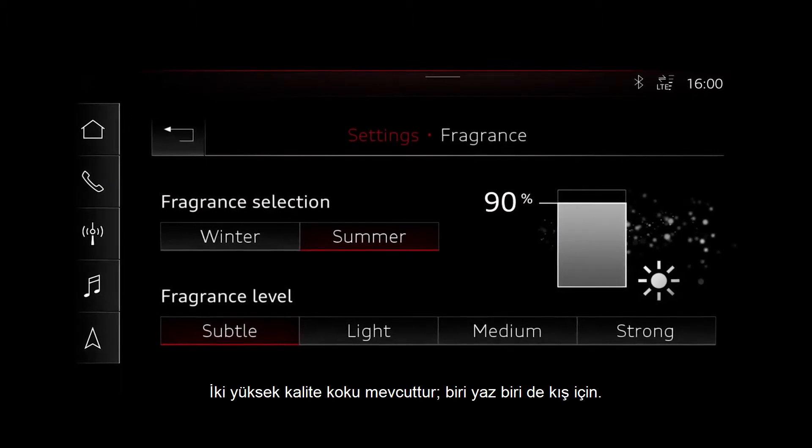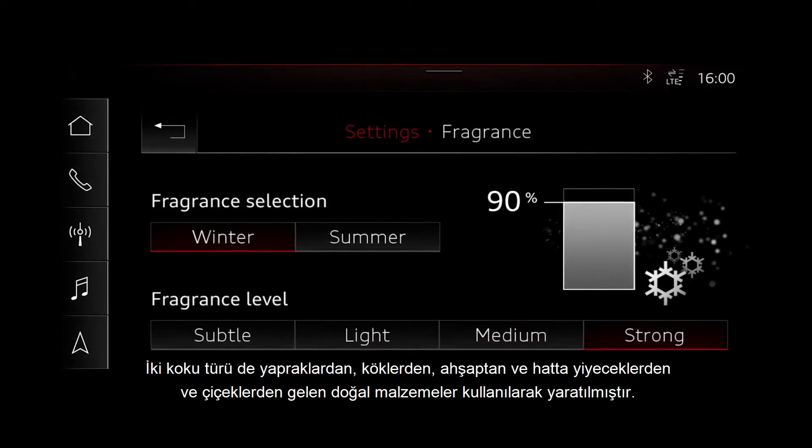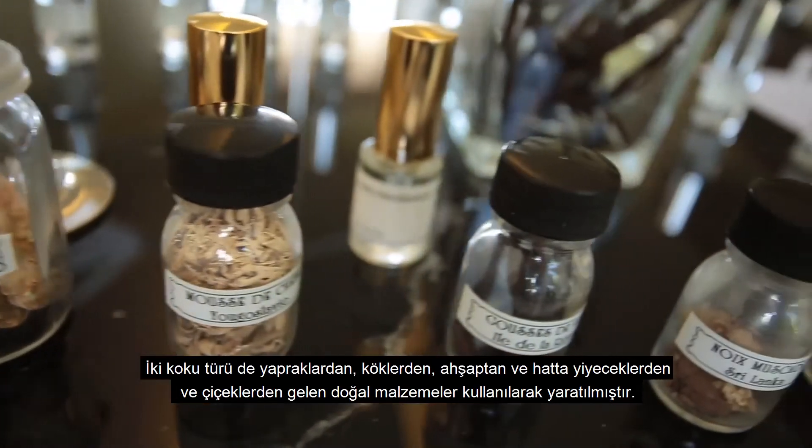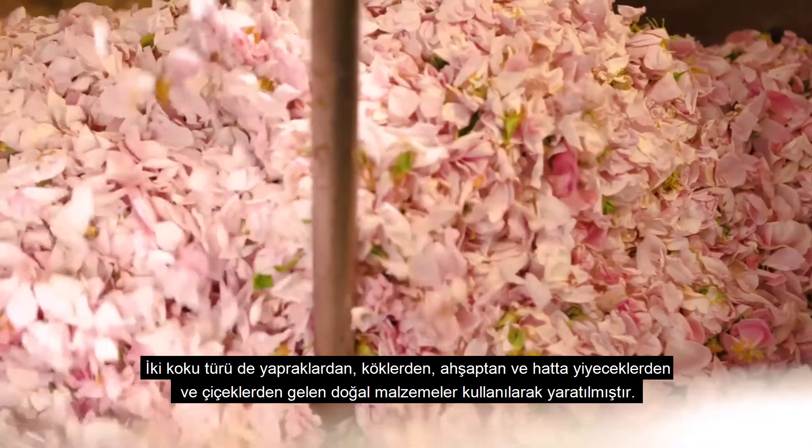Two high quality fragrances are offered — one suited for summertime and one for winter. Both were created using a number of natural ingredients derived from leaves, roots and wood, as well as from fruits and flowers.